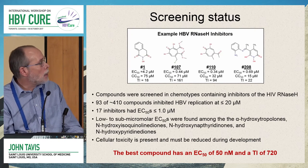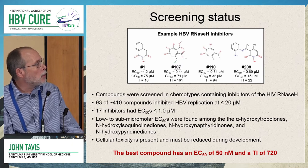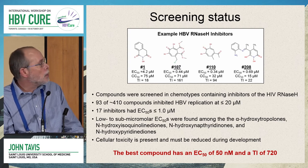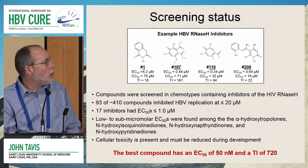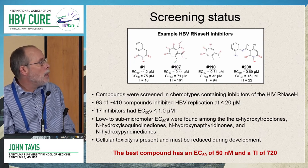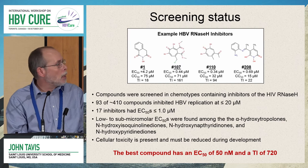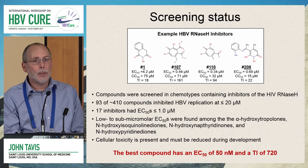Because we cannot yet do high-throughput screening, we did hypothesis-driven screening based on chemotypes containing inhibitors of the HIV RNaseH. So far we've screened around 400 compounds. Ninety-three — about one-quarter — had some activity against HBV. Seventeen have EC50 values below one micromolar. We found low to submicromolar EC50s among alpha-hydroxytropylones, N-hydroxyacetylquinolinediones, N-hydroxynaphthyridinones, and N-hydroxypyridinediones. There is cellular toxicity to be reduced, but we are seeing substantial therapeutic index values — the ratio of cytotoxicity to efficacy.